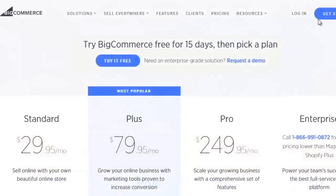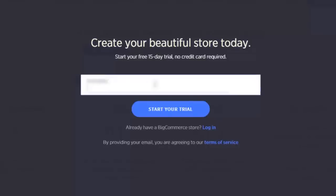BigCommerce offers you a free 15-day trial, no credit card required. So let's test it out. After providing basic details such as your email and the name of your store, you will be asked other questions, such as whether or not you plan on connecting your store to a current website.